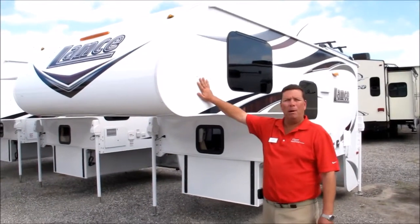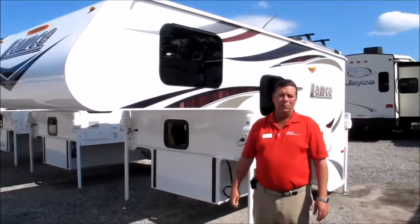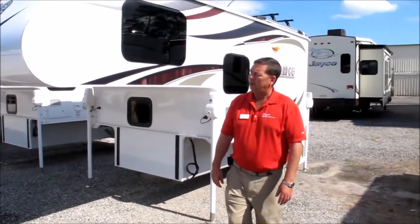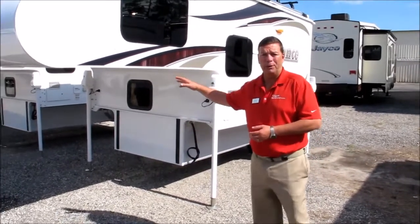2016 Lance Truck Camper Model 865, specifically suited for those of you with 6.5 foot standard bed pickup trucks — any F-150, Chevy 1500 — this is the truck camper for you.